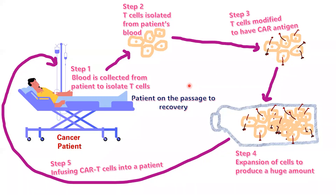To use CAR-T as a medicine for cancer or multiple sclerosis patients, in the first step, blood is collected from the patient to isolate T cells. In the second step of CAR-T therapy, T cells are extracted from the patient's blood using leukapheresis. In the third step, isolated T cells are sent to the laboratory and modified by introducing the gene for the specific chimeric antigen receptor, transforming them into CAR-T cells.